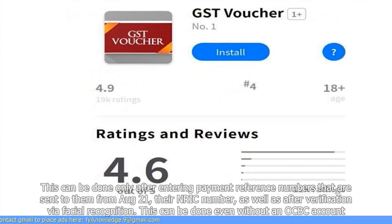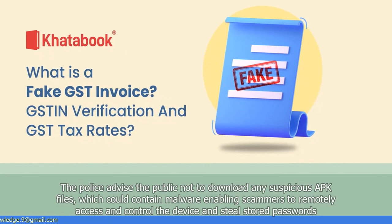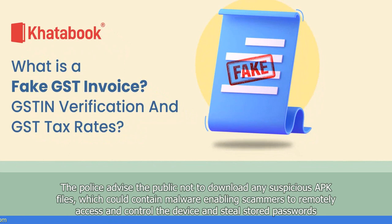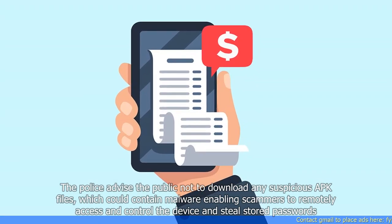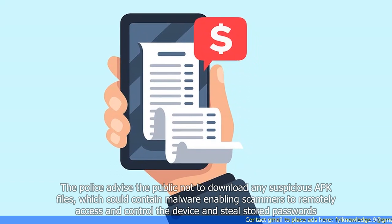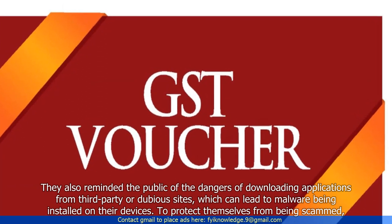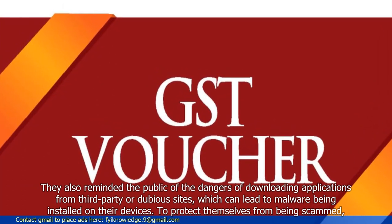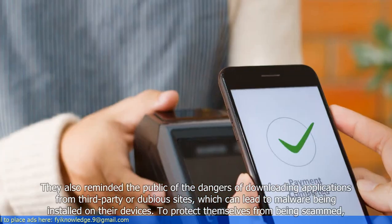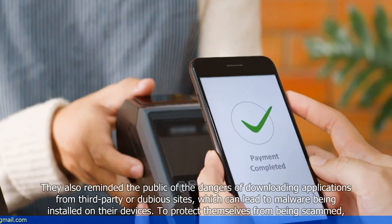This can be done even without an OCBC account. The police advised the public not to download any suspicious APK files, which could contain malware enabling scammers to remotely access and control the device and steal stored passwords. They also reminded the public of the dangers of downloading applications from third-party or dubious sites, which can lead to malware being installed on their devices.